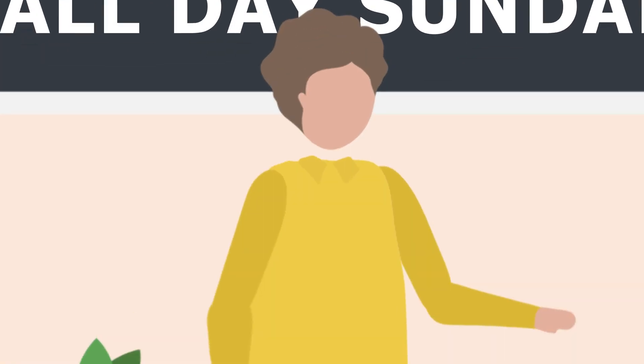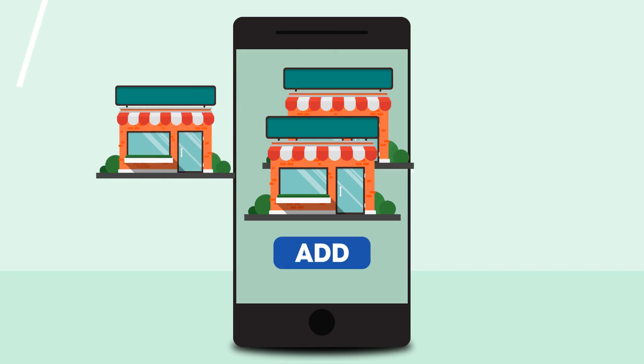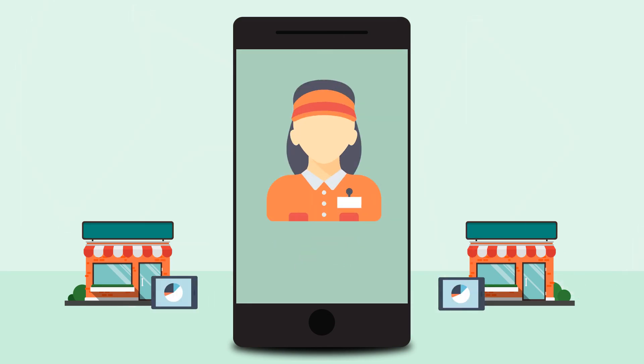You can check what's happening with your business like you're always there, even though you're not. It is easy to scale with Polaris POS — we take the growing pains. You can add locations, registers, and users with a click of a button, and start selling in minutes. Polaris POS does more than just selling.